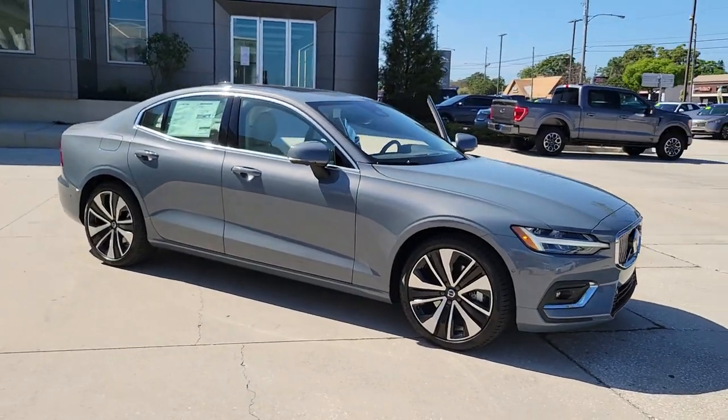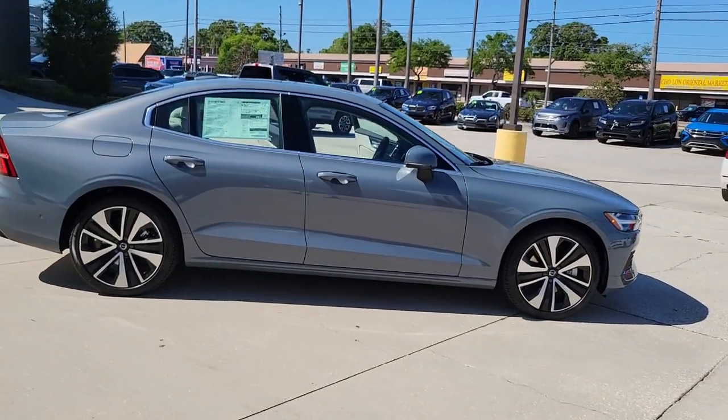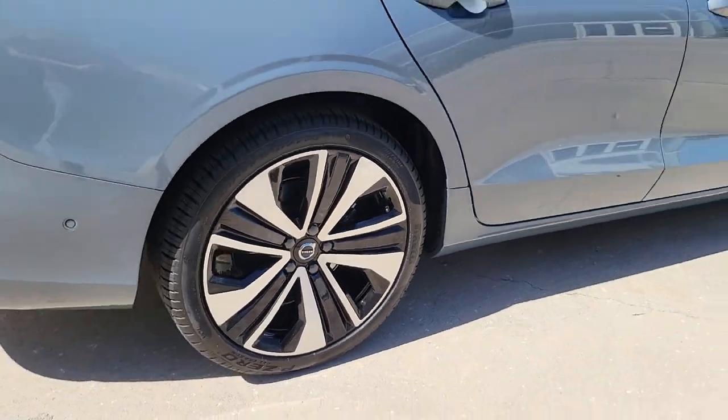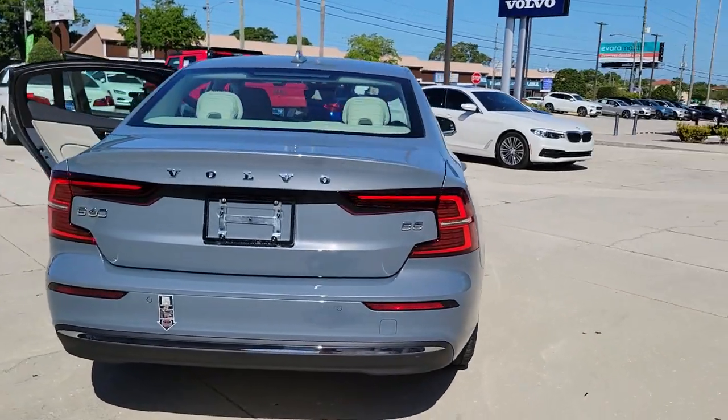You will be amazed by this 2023 Volvo S60. Enjoy a tour of this exquisite Volvo S60, the compact luxury sedan that prioritizes safety, excellent build quality, athletic performance, and compelling modern style. These are just some of the great options this vehicle comes with.